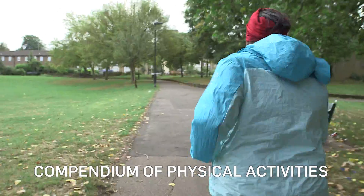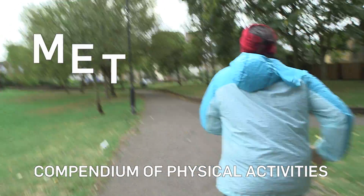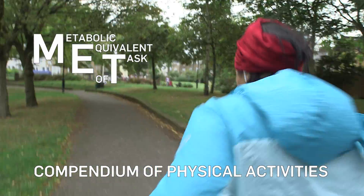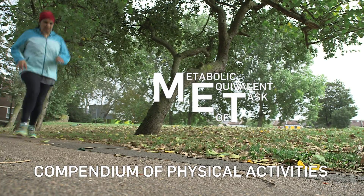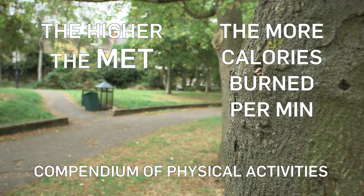The compendium calculates these figures using a measure called a MET. It stands for Metabolic Equivalent of Task, but in layman's terms it's a way of measuring an activity's energy cost. The higher the METs, the more calories it burns per minute.